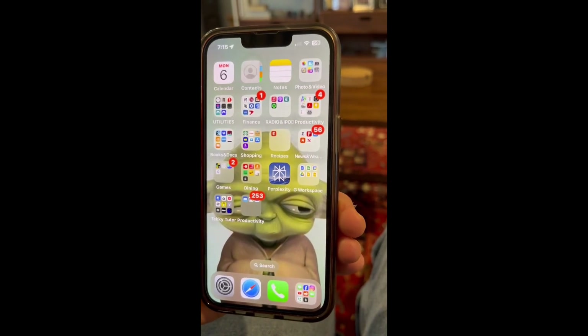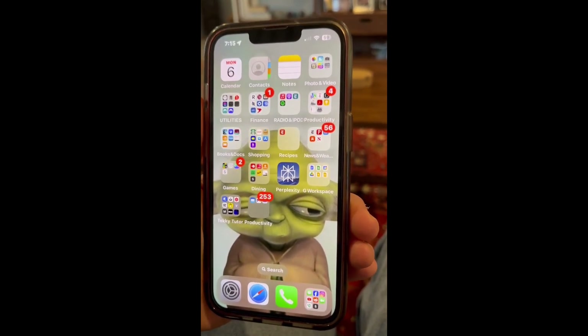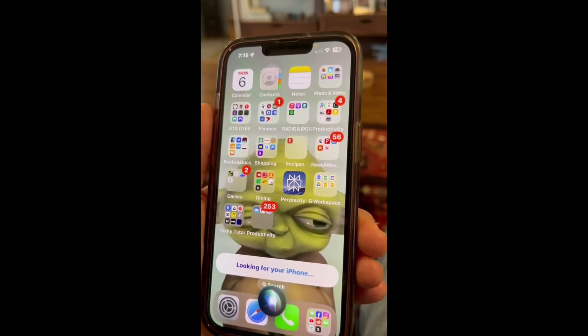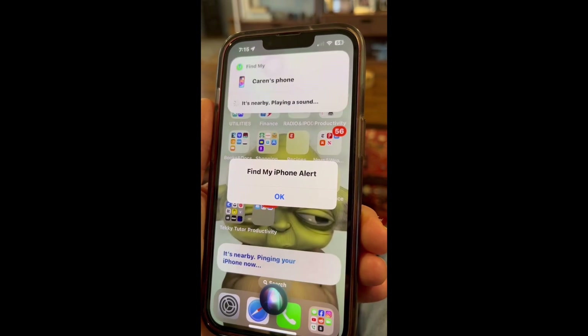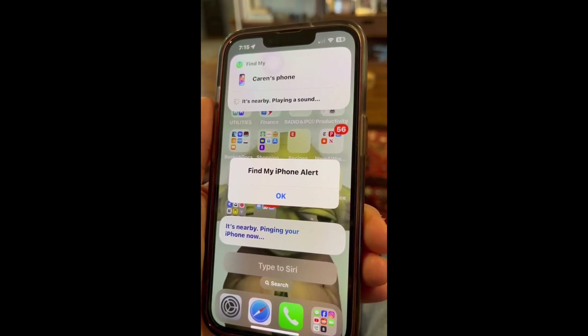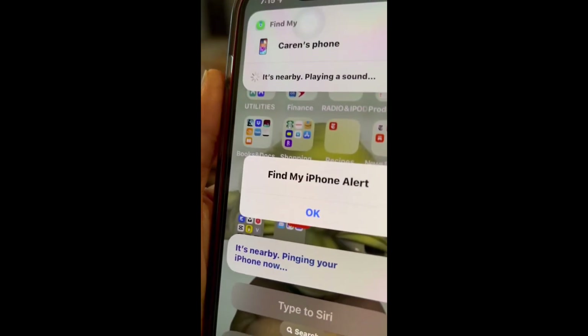Now let's see what it's going to do. I'm going to ask where my phone is. Obviously you know where my phone is, but let's see what Siri does. Hey Siri, where's my phone? Looking for your iPhone. It's nearby. Pinging your iPhone now. There we go — found my iPhone.